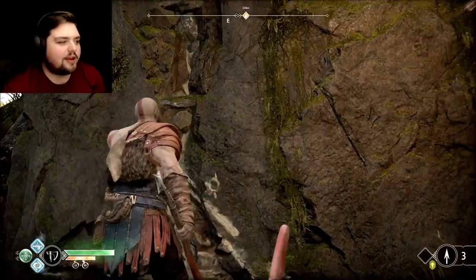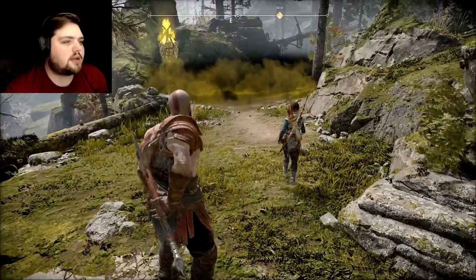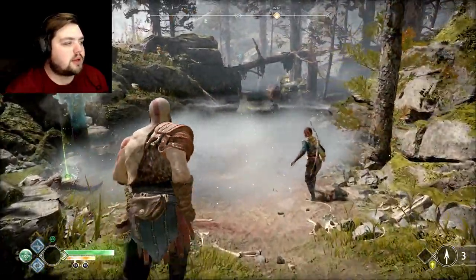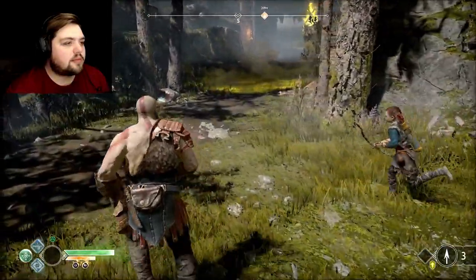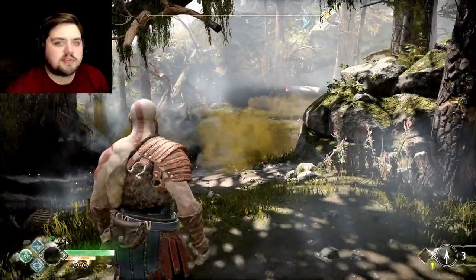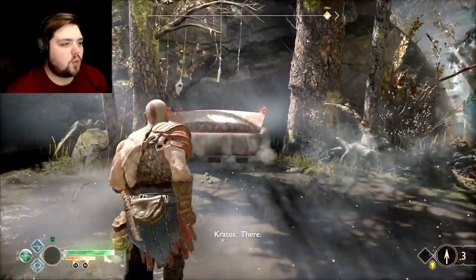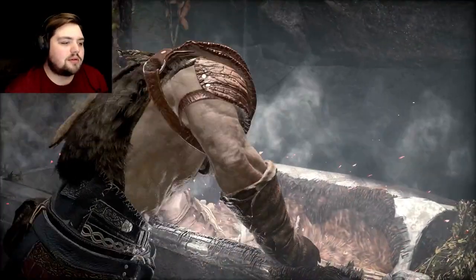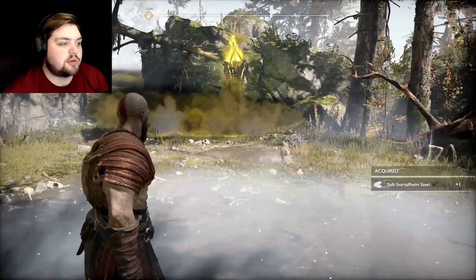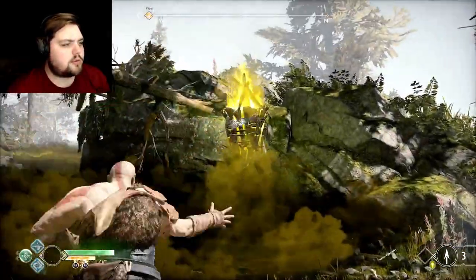We've just gone through everything — I can't tell, are we getting closer to the mountain? What do you think — is Kratos going to leave you on a goose chase? I knew that was going to happen. We have secrets — secrets take precedence, remember, boy.